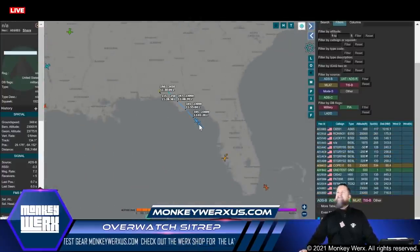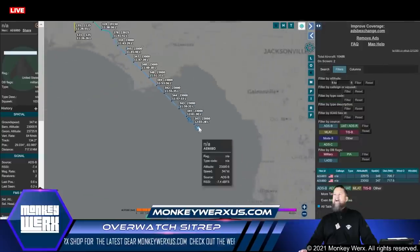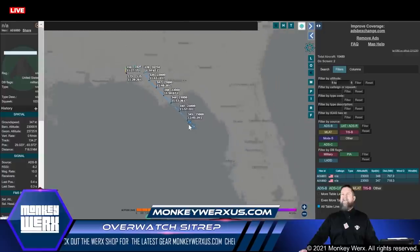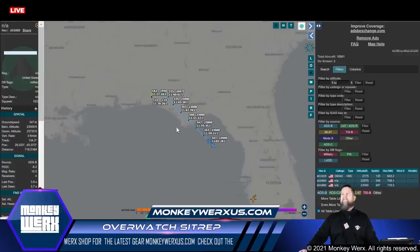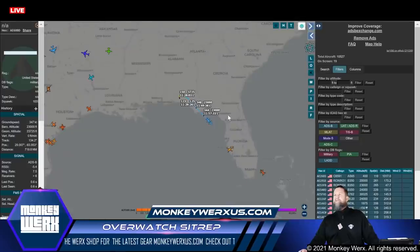These could be our Cougars coming back into play, or these could also be our Dornier 328s. The airspeed of 343-345 and altitude of 23,000 is kind of low and slow for a Learjet or Gulfstream. So those might be the little Dorniers - spec ops birds coming out of the panhandle. That's where they kind of operate out of. We'll see where they go.